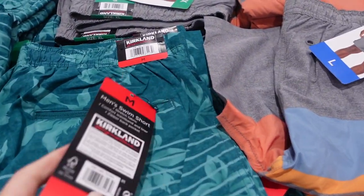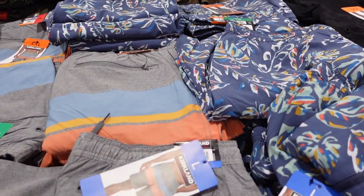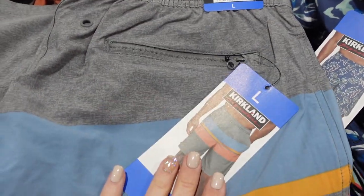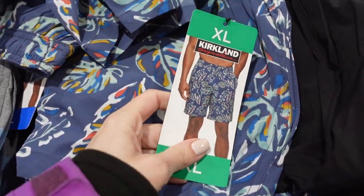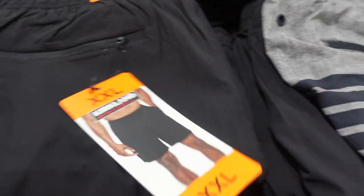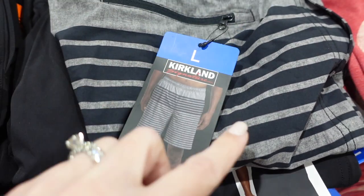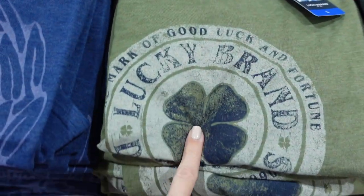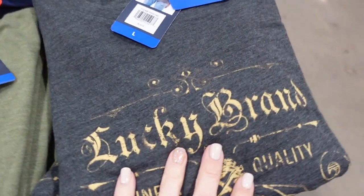They have some bathing suits here for $13.99. We are going on our Disney cruise very soon, at the end of the month, so we are definitely looking for bathing suits. They have them in black and a print. This is a Lucky brand. They also have Lucky brand t-shirts for $10.99 — in red, blue, green, and gray. The green would be good for St. Patrick's Day. They have some cute spring jackets too — in blush pink, olive green, and gray for $19.99.